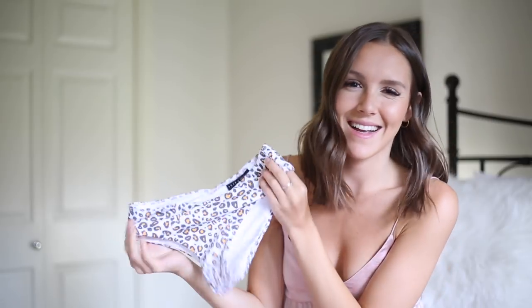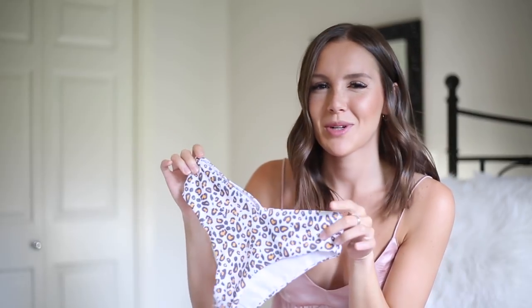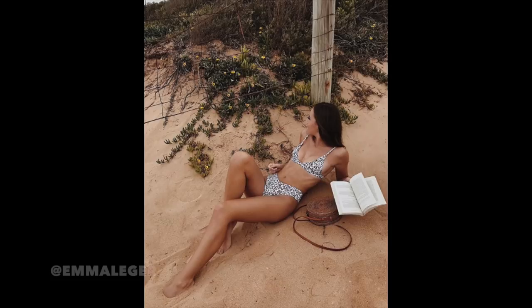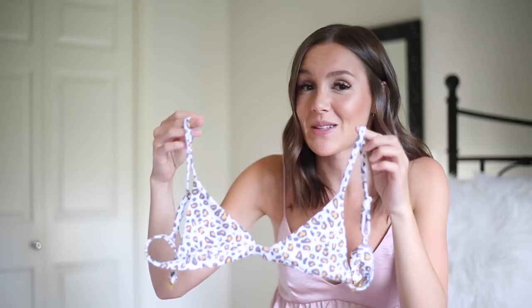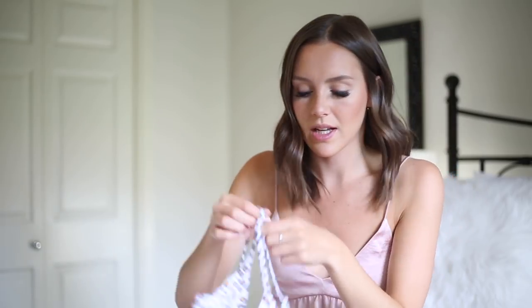Another one by Sky and Staghorn has the same bottoms as the rainbow one but in cheetah — or leopard print, honestly. The top is a very, very small triangle top, so if you have a chest I would definitely size up. Sky and Staghorn runs very small. I wore this one in Australia too so I'll insert the picture.